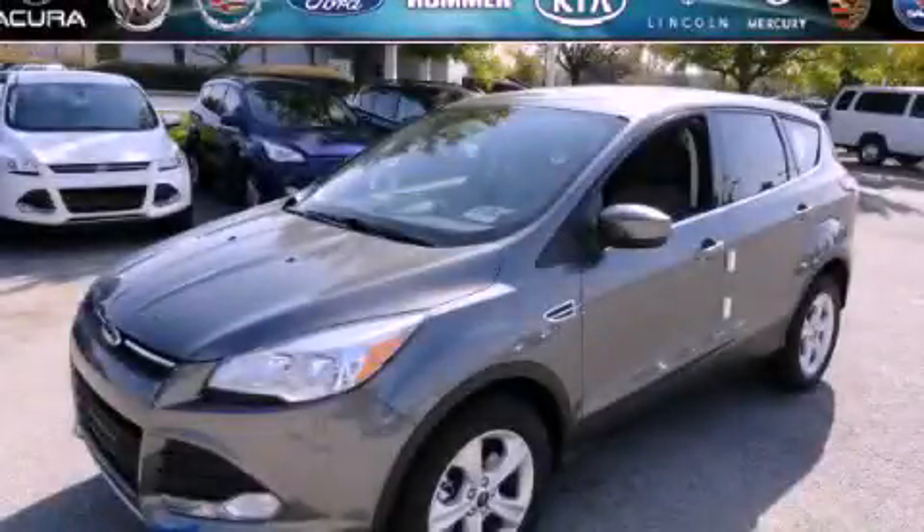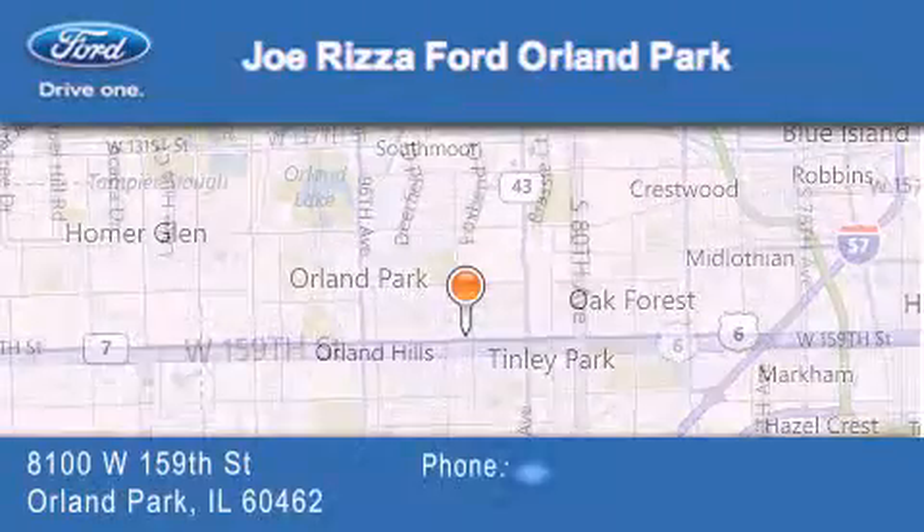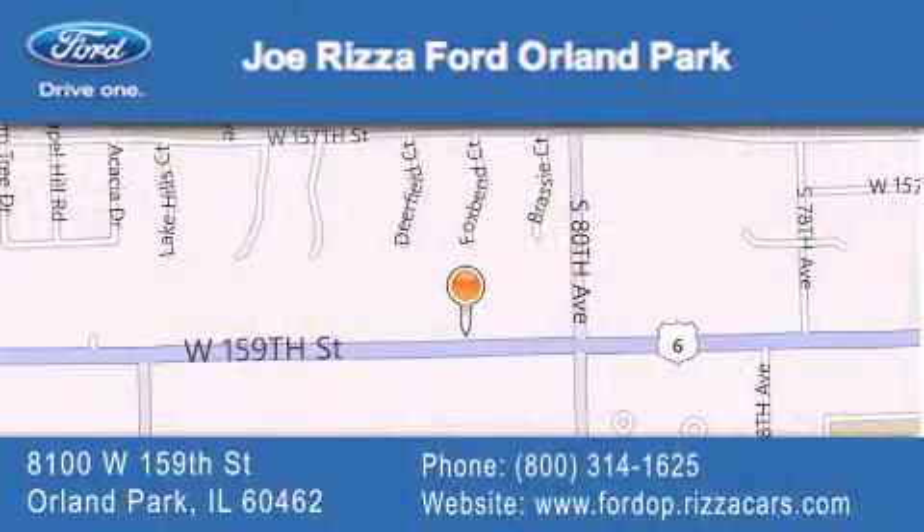Please call today to reserve this vehicle for a test drive. Joe Rizza Ford Orland Park is located at 8100 West 159th Street in Orland Park. Our goal is to exceed all of your expectations to ensure that you'll return for future visits.